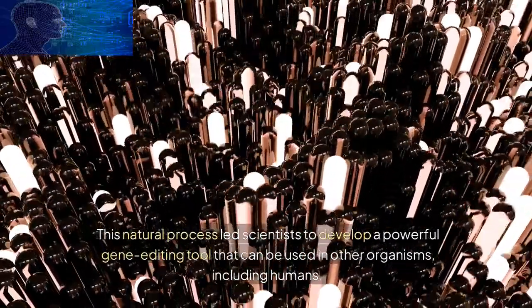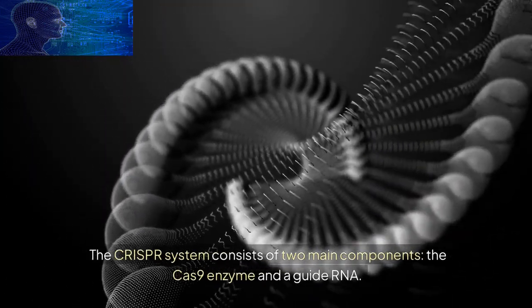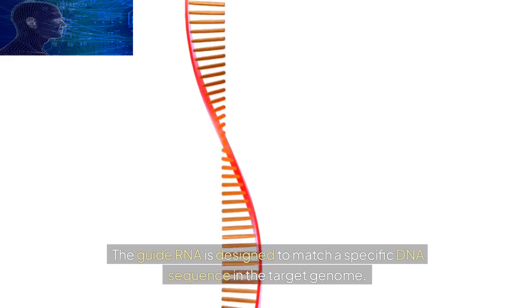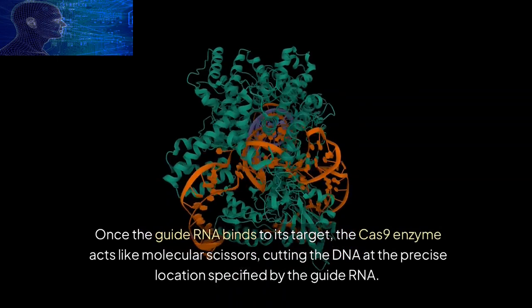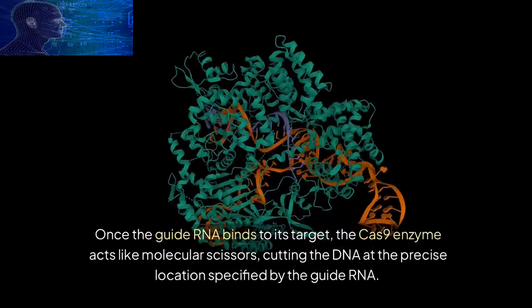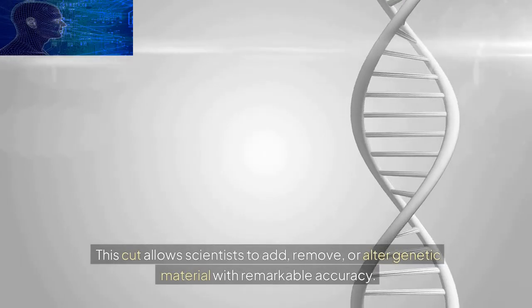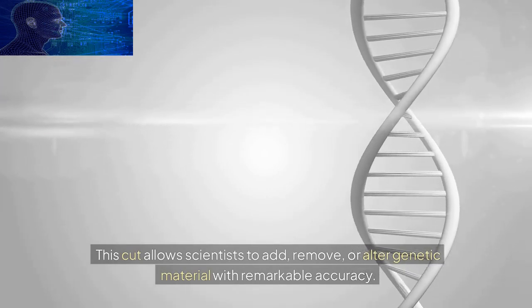The CRISPR system consists of two main components: the Cas9 enzyme and a guide RNA. The guide RNA is designed to match a specific DNA sequence in the target genome. Once the guide RNA binds to its target, the Cas9 enzyme acts like molecular scissors, cutting the DNA at the precise location specified by the guide RNA. This cut allows scientists to add, remove, or alter genetic material with remarkable accuracy.